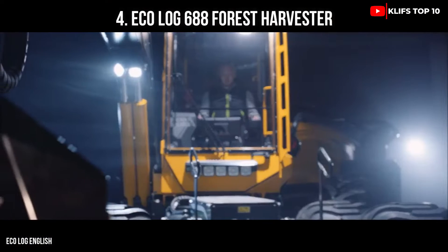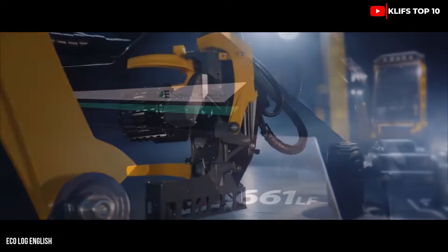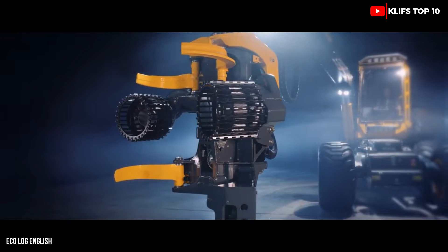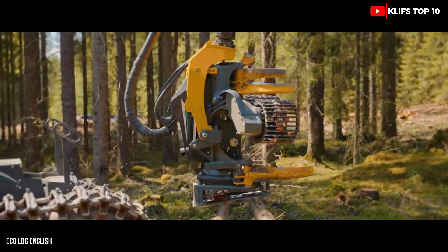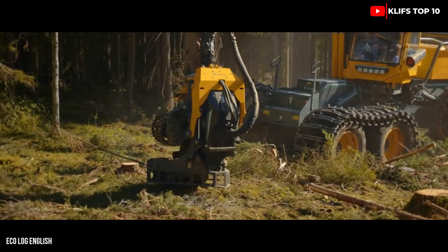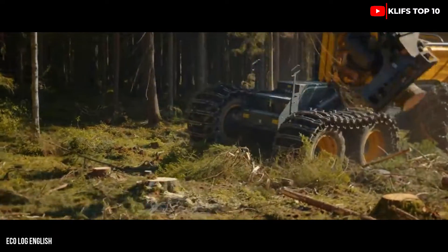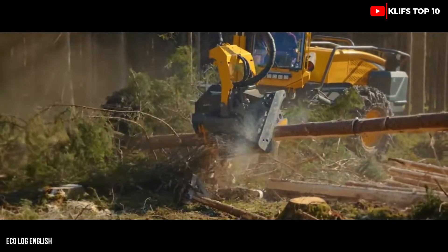Number 4: EcoLog 688 Forest Harvester — a productive and dependable harvester made in Sweden. It is designed to operate on hilly slopes with the least amount of ground pressure. Its head can chop, process, and stack huge logs swiftly. It measures 36 feet in length and weighs 23 tons. Its engine produces 286 horsepower and 682 foot-pounds of torque.